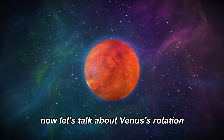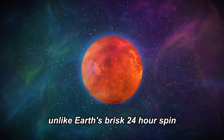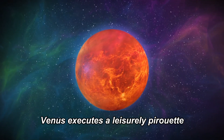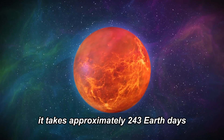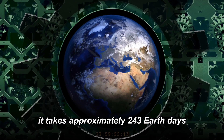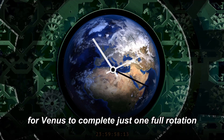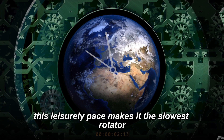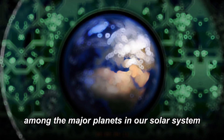Now, let's talk about Venus's rotation. Unlike Earth's brisk 24-hour spin, Venus executes a leisurely pirouette. It takes approximately 243 Earth days for Venus to complete just one full rotation on its axis. This leisurely pace makes it the slowest rotator among the major planets in our solar system.